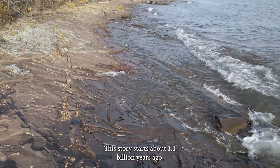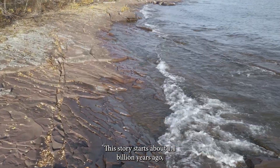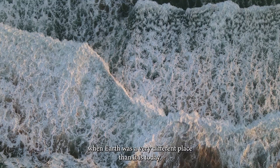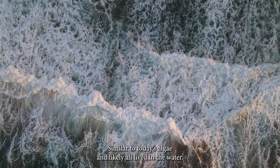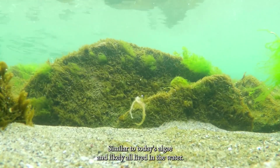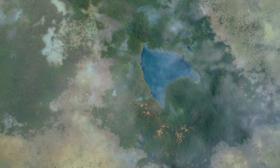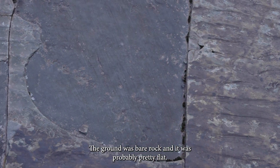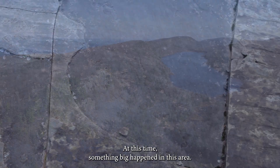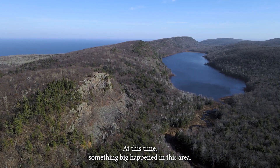This story starts about 1.1 billion years ago when Earth was a very different place than it is today. The only life on Earth was tiny, similar to today's algae, and likely all lived in the water. So there were no land plants or animals here. The ground was bare rock and it was probably pretty flat. At this time, something big happened in this area.